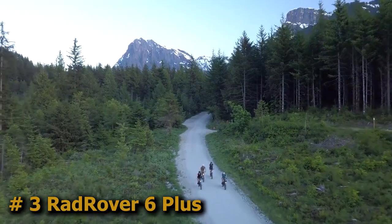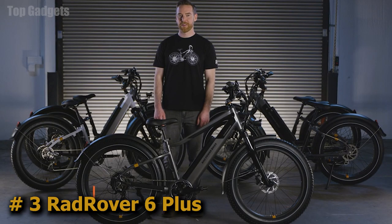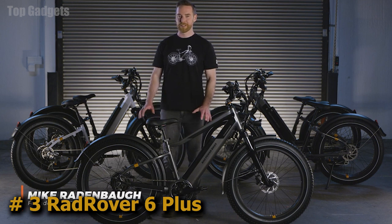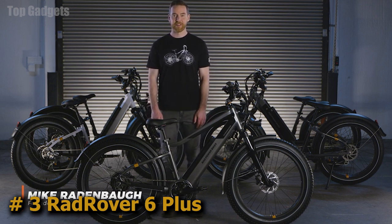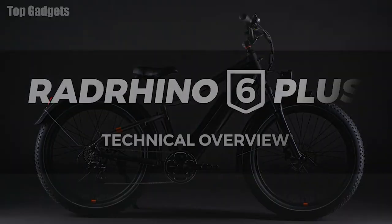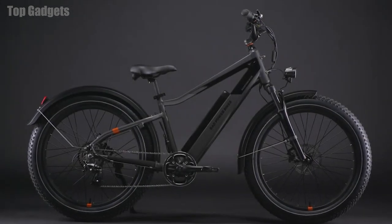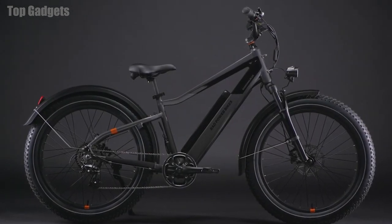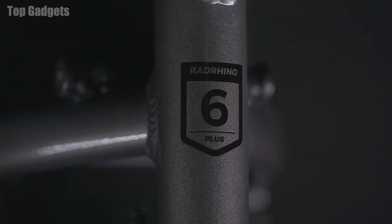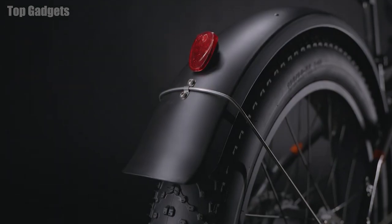Since the US introduction in 2015, the Rad Rover electric fat bike has not only changed the way we think about e-bikes, it's changed the whole industry. Now, six years later, as the best-selling e-bike in North America, I am thrilled to walk you through the new features and years of in-house engineering poured into the all-new, patent-pending Rad Rover 6 Plus — with more comfort, more ease, and more versatility.